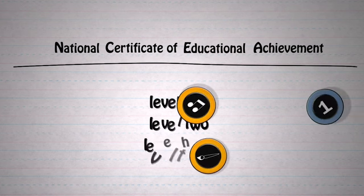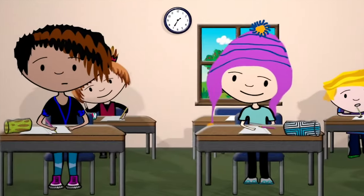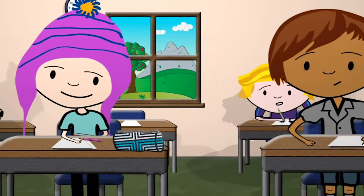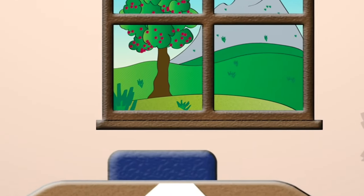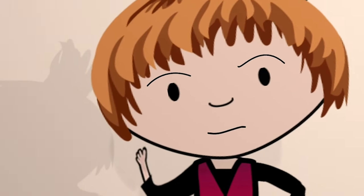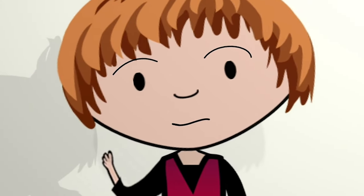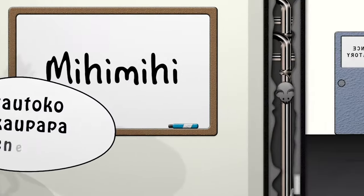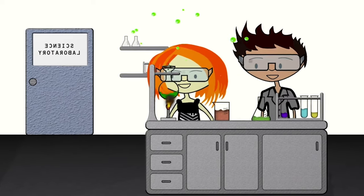The key ingredients in NCEA are things called standards and credits — one leads to the other. With NCEA there are still important national exams at the end of the year; we sometimes call it external assessment. But you can also be assessed throughout the year — that's called internal assessment because it happens in school. It may sound like a lot more work, but there are some things you can't test in a sit-down exam.